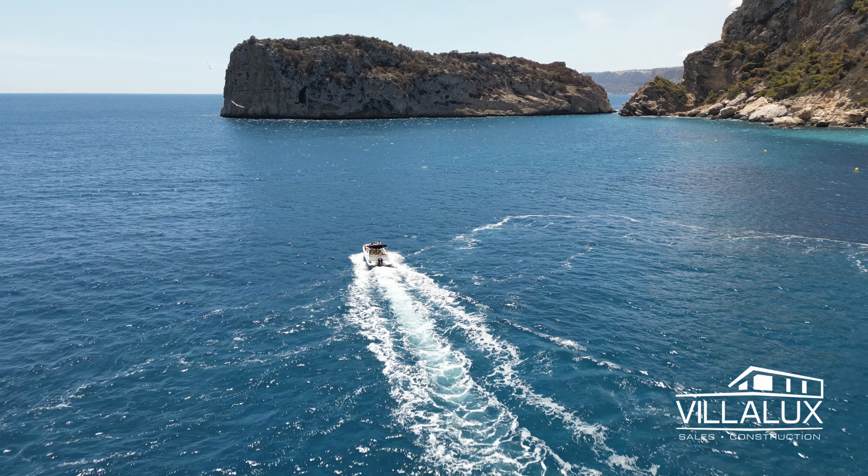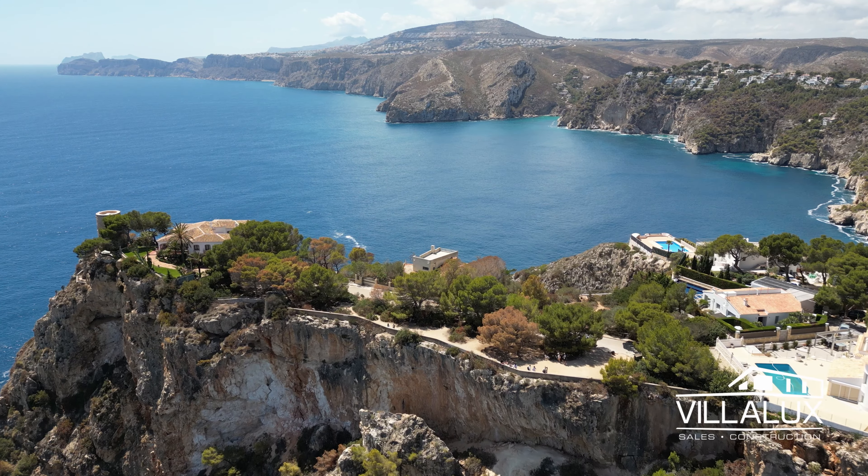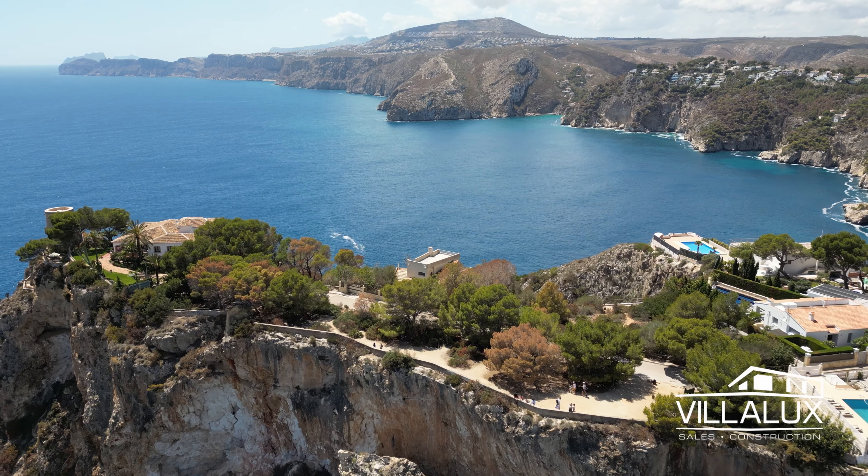Hi everyone, this is Romy with Villa Logs and welcome to a brand new video. We are here today at Torre Rambolo, which is a beautiful viewpoint in Javia on the Costa Blanca in Spain. Look at this beautiful backdrop with these clear, still waters. Who wouldn't want to live close to this?